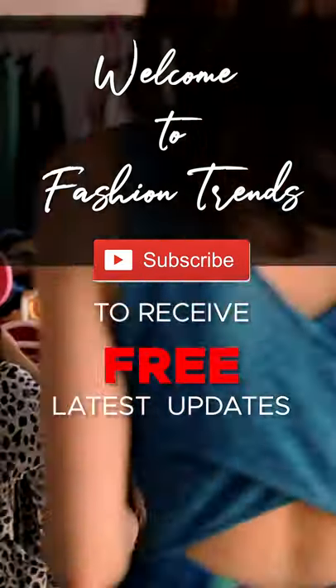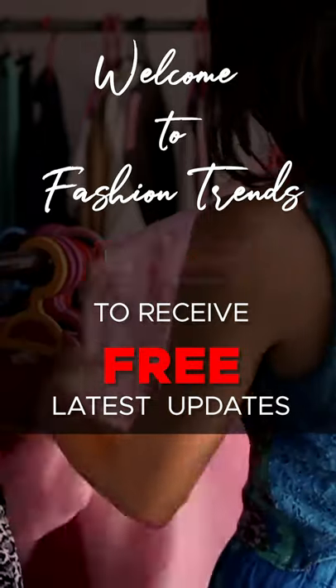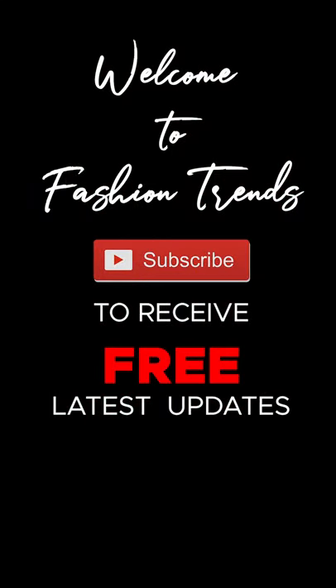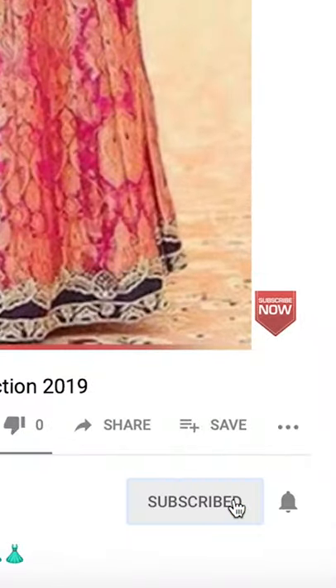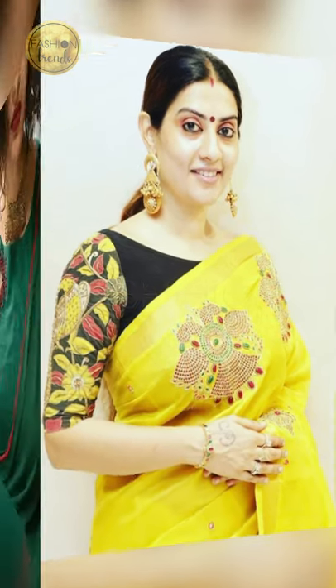Welcome to Fashion Trends. Subscribe to the free leads updates from our channel and click the icon to see more interesting videos. Hello friends! In today's video we will be talking about boat neck blouse designs, so let's get into the video. Whenever you go with boat necklace designs, it's really awesome.